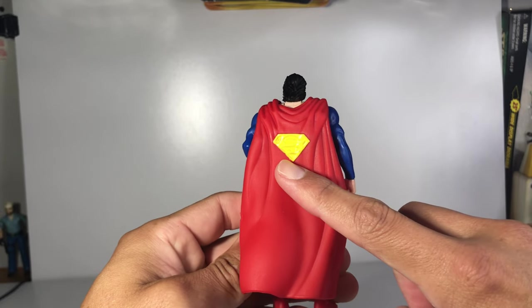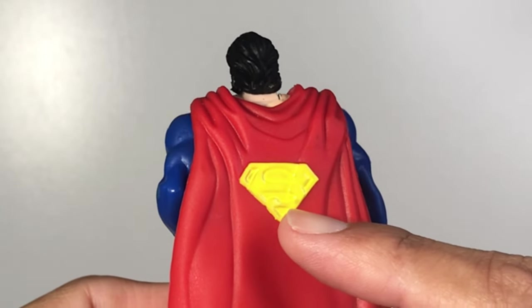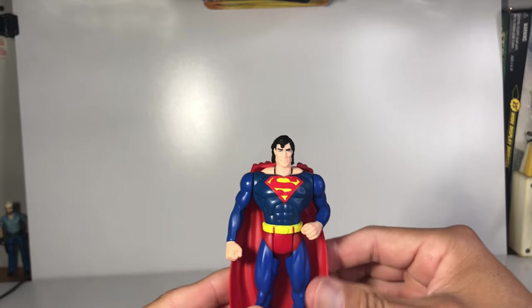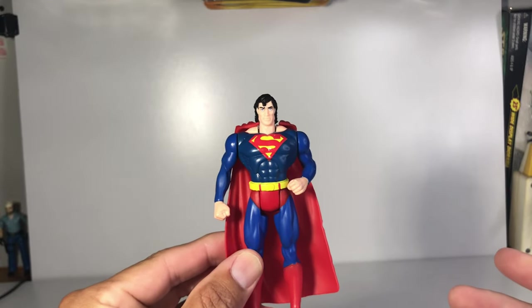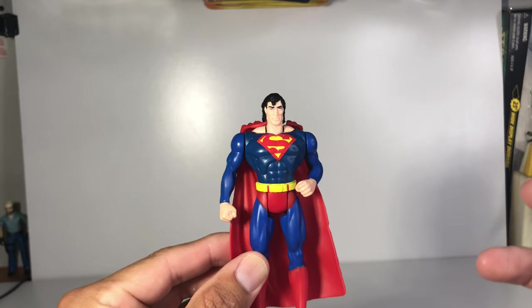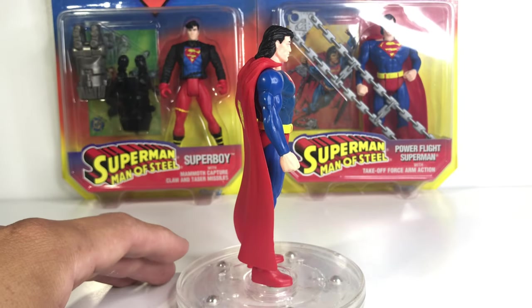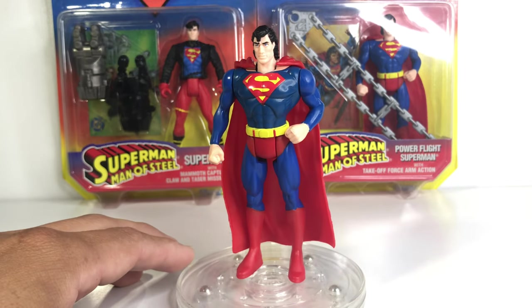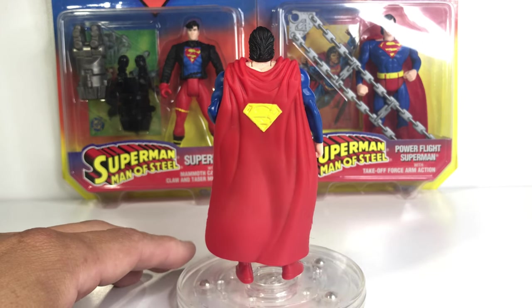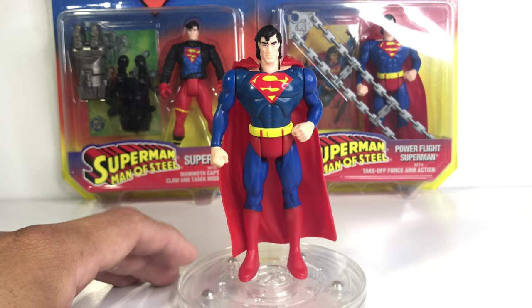I'm going to nitpick this for a bit because they did an awful job painting it in. Sloppy, sloppy work. But before we take an even closer look, I'm going to smell this guy. And he smells fantastic — really, really good. It's not a super strong smell, but it is a brand new toy smell from 1995. Taking a look at him all the way around, he doesn't look that bad. He looks pretty damn badass. The only thing that's really bothering me is that Superman symbol on the back. This is the Superman of the 90s. He also looks a bit like Rambo.